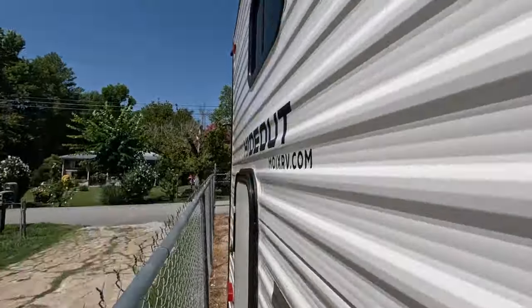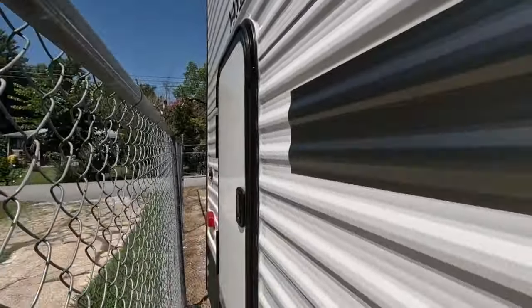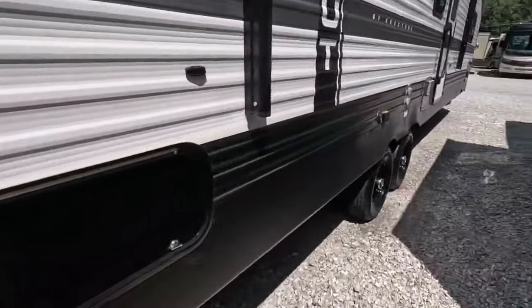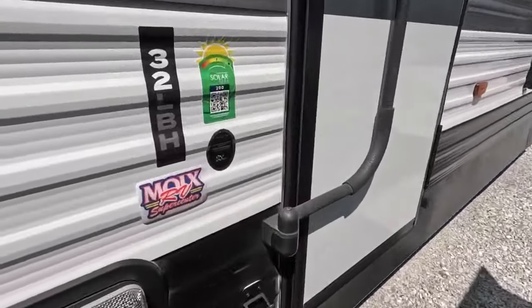In the very rear you could mount a backup camera and you also have a rear emergency door — you'll see why that's important later. So I say we just head inside.